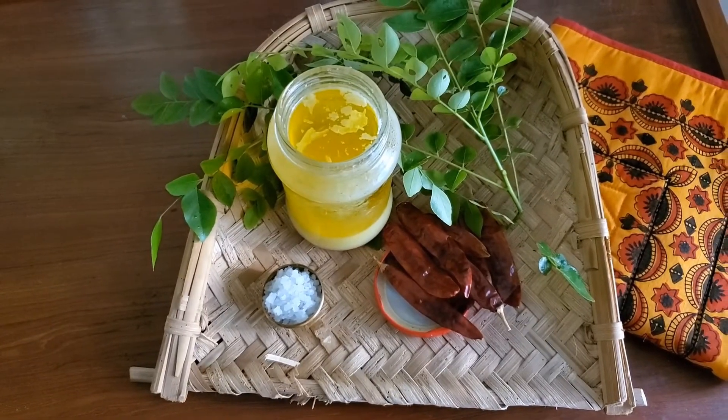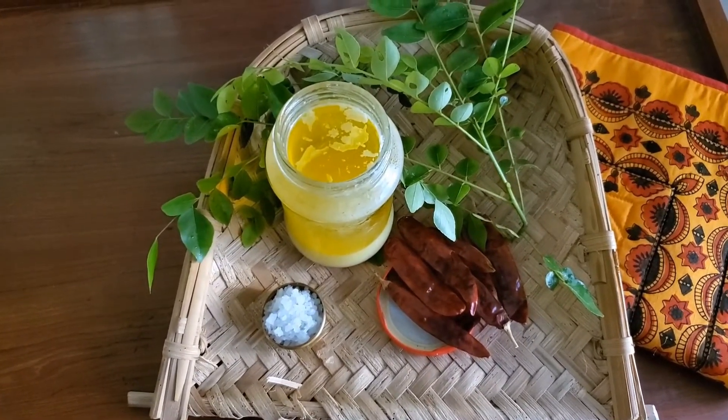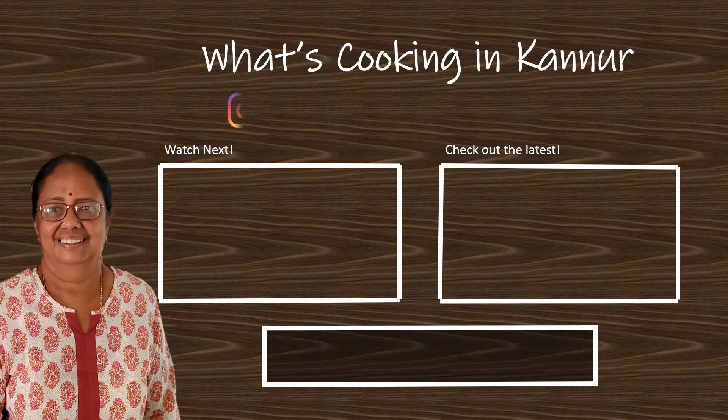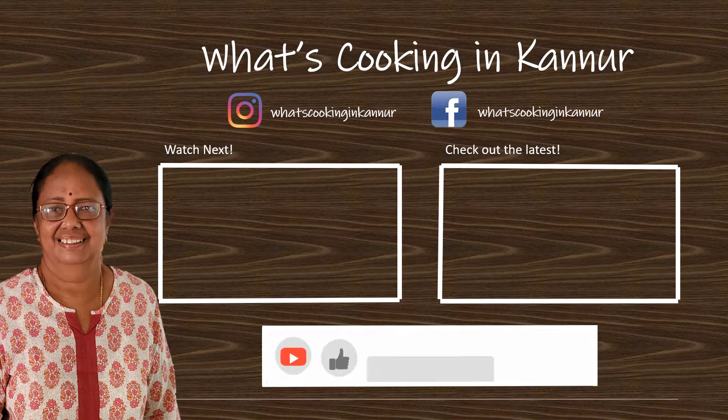Here's our fresh golden ghee. The taste and flavor of homemade is always special — don't you agree? Thank you for watching. I hope you enjoyed this video. Do comment, subscribe, share, and click on the bell icon to receive notifications.